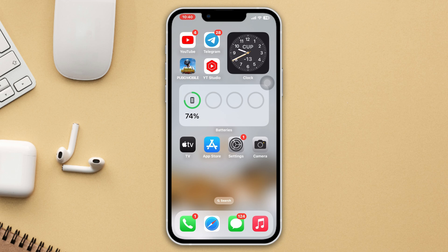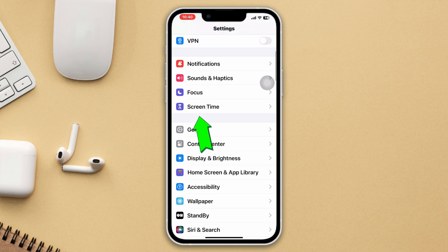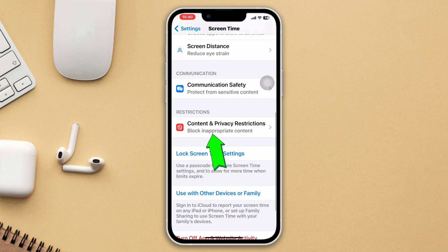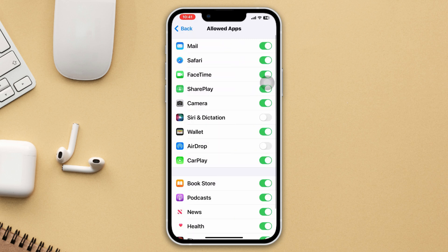Method 4: Check Restrictions for Siri. Open Settings, scroll down, tap Screen Time, scroll down, tap Content and Privacy Restrictions, then tap Allowed Apps. Make sure Siri and Dictation is toggled on.